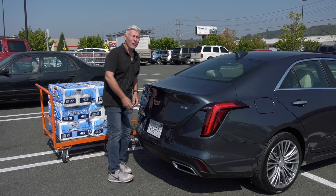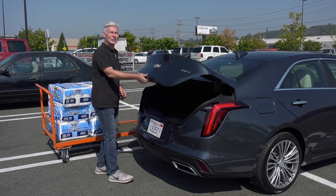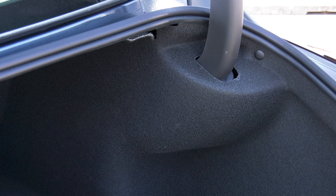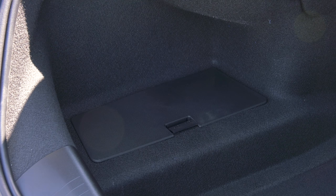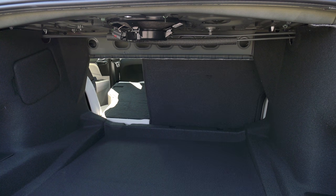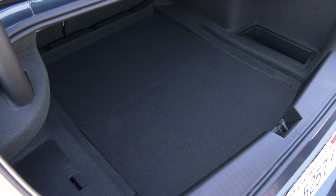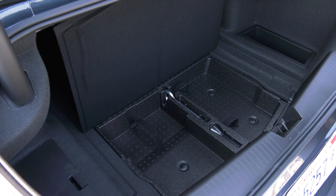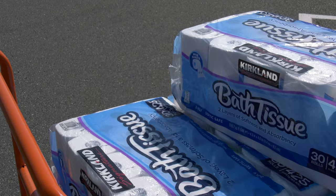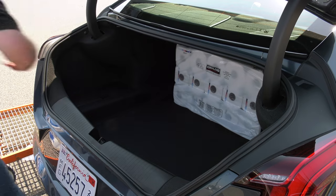You might think the XT4 crossover would be better for hauling stuff than the CT4 sedan. Maybe, maybe not. The boot is trimmed the way a Cadillac should be. The seats split and fold, though there's no ski pass-through. There's extra space under the floor, but no spare tire — something the XT4 has. And really, the crossover has over twice as much cargo room.